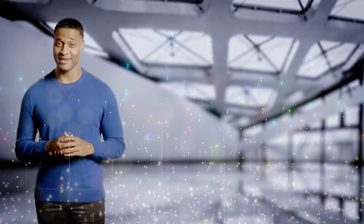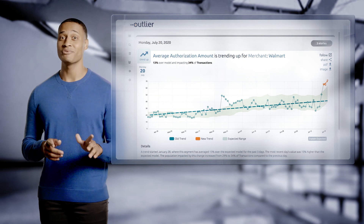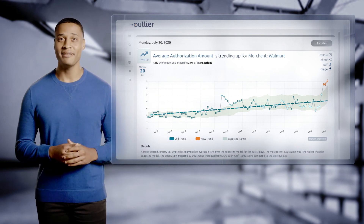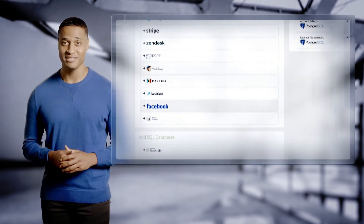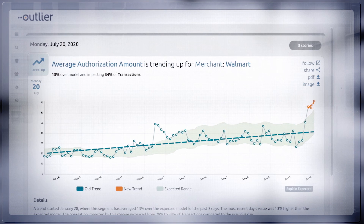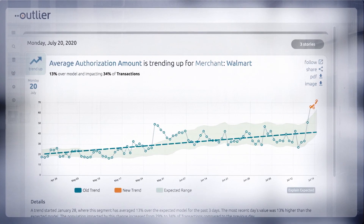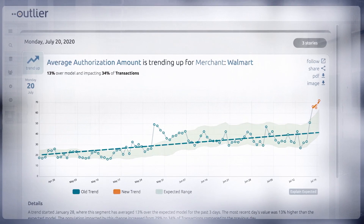What if we could eliminate your blind spots? Meet Outlier. Outlier analyzes all your data where it lives and tells you what's happening automatically. You can add data from any cloud-based data set or SQL database and use artificial intelligence to surface the most interesting insights automatically — it takes only minutes. Outlier analyzes billions of data points using dozens of forms of analysis daily to come up with the four to eight insights, or what we call stories, that matter most.